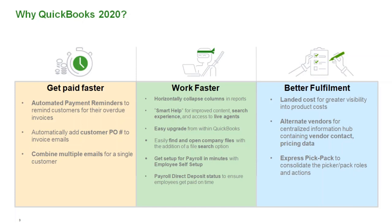So, why QuickBooks 2020? Many of you know the household brand name QuickBooks, and we have a great reputation. We also have solution providers that offer a well-rounded solution for all of our customers — in this case, the Starship relationship with V Technologies. QuickBooks 2020 has a lot of new features broken down into three categories: get paid faster, work faster, and better fulfillment.